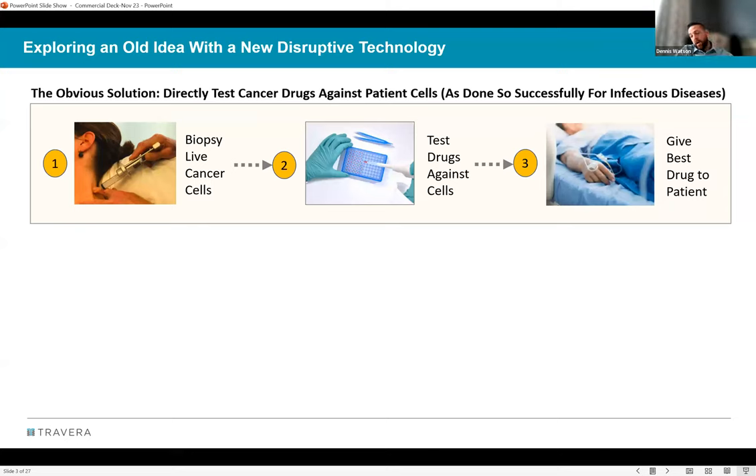The concept of ex vivo drug testing isn't new — it comes from the infectious disease space. An infectious disease doctor doesn't consult guidelines; they take a biopsy, culture those cells, try 15 different antibiotics, and give the patient what works. It's wildly effective and is essentially standard of care for complicated infections. The same approach has been attempted in cancer since the 1950s, but many companies have tried and failed to achieve consistently sustained success.